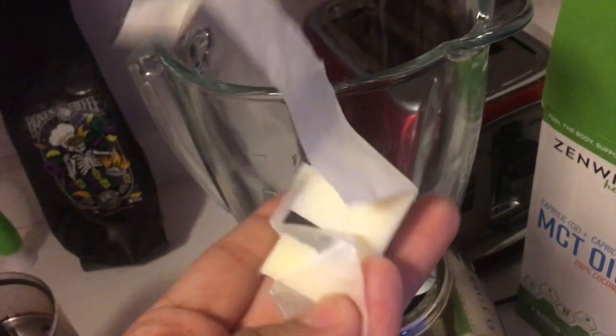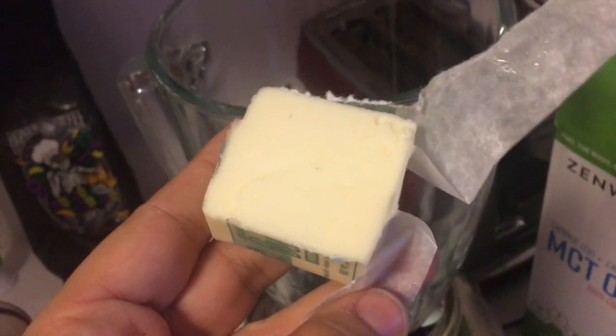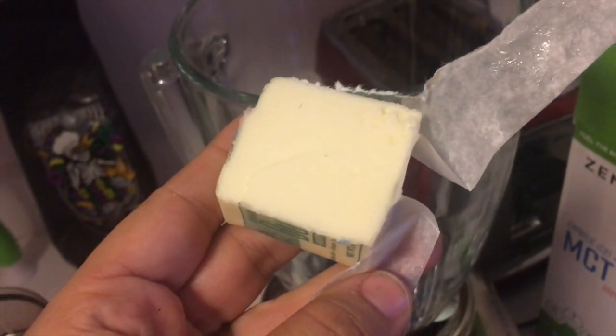While that's brewing I'm going to get everything else ready and put it in the blender. This is the key to bulletproof coffee — it is not going to taste good if you just use a spoon. You have to use a blender and the recipe I use is from Keto Connect. They have a really great YouTube channel all about keto life and recipes. First I got two tablespoons of butter — I just use Trader Joe's salted butter. You do want to make sure that you get salted to get enough electrolytes.